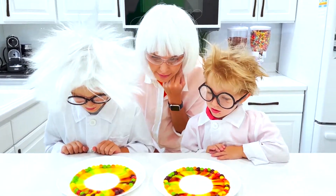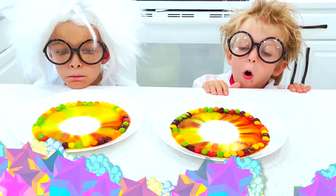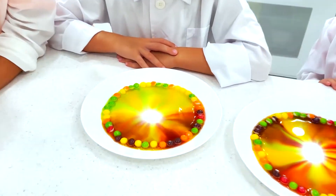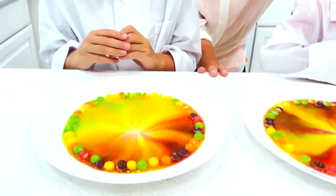How many colors is it? Five. Yeah. Wow! It's getting smaller and smaller. Yay! It's full!